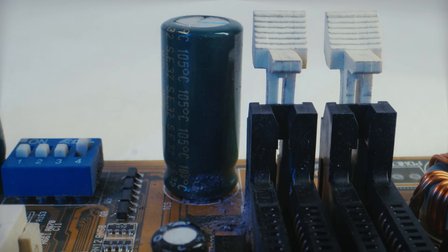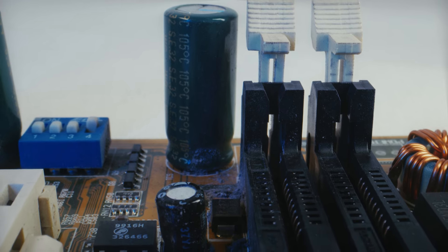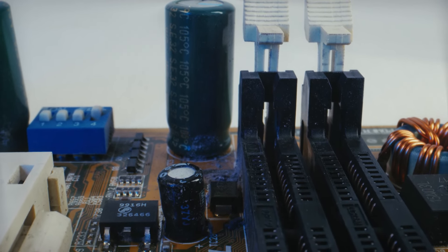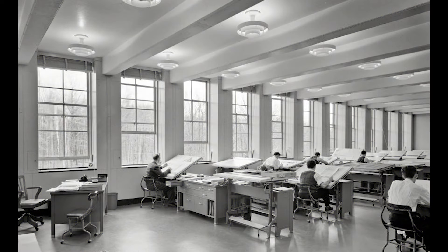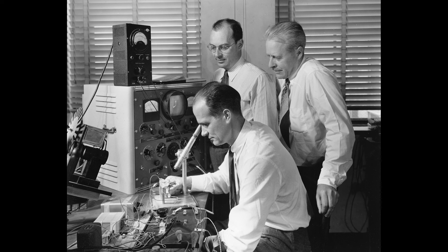I remember the first time I opened up an old computer and saw a circuit board. It was like looking at a miniature city made of silicon and metal. Little did I know those components were changing the world as we speak. The story of semiconductors begins in the late 1940s at Bell Labs. William Shockley, John Bardeen, and Walter Brattain invented the transistor, earning them the Nobel Prize in Physics in 1956.